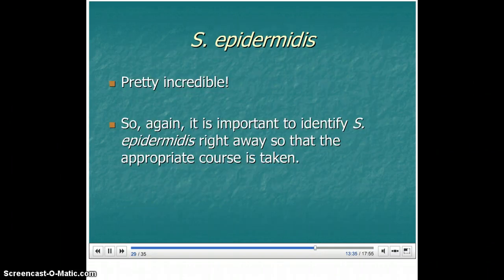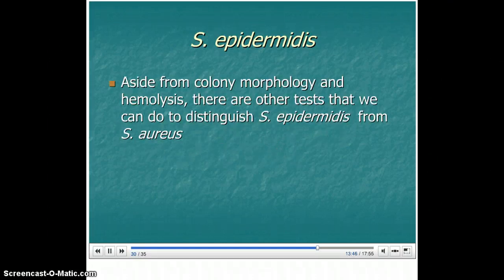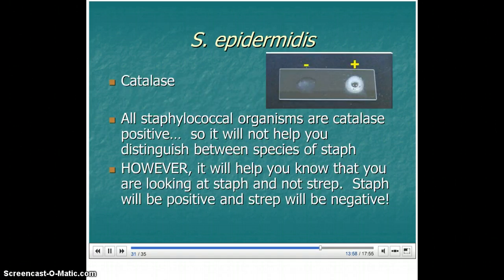It's very important to identify Staphylococcus epidermidis right away so that the appropriate course is taken. Aside from colony morphology and hemolysis, there are other tests we can do to distinguish Staph epidermidis from Staph aureus. The catalase test: all staphylococcal organisms are catalase positive, so this will not help you distinguish between species of staph. However, it will help you know that you're looking at staph and not strep.